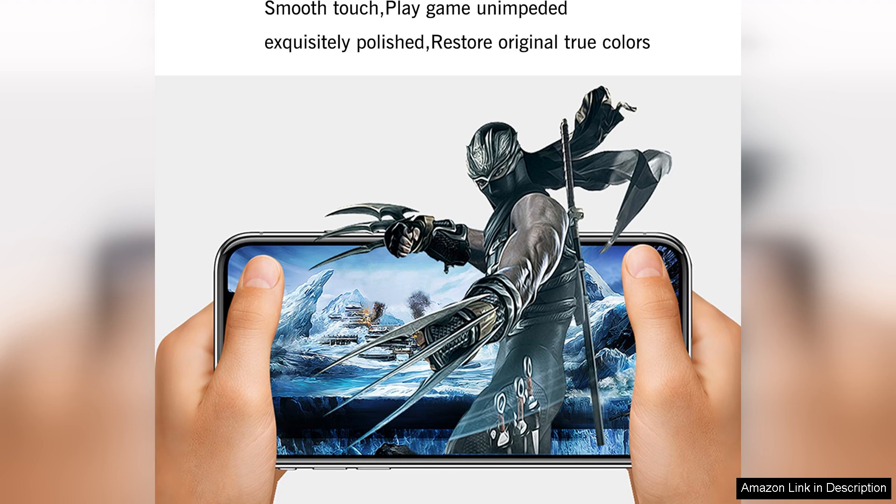Overall, the Alon Glass Screen Protector for the iPhone 12 Pro Max is an excellent investment for anyone looking to safeguard their device. With easy installation, outstanding durability, and high clarity, it offers great value for your money. Highly recommended.